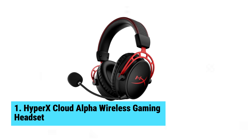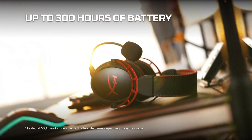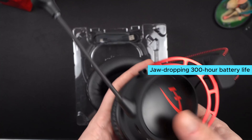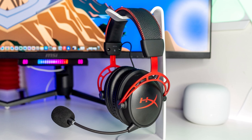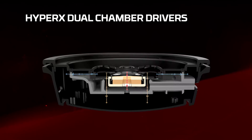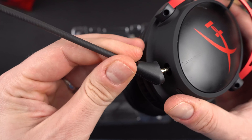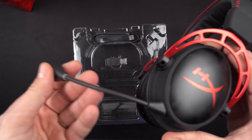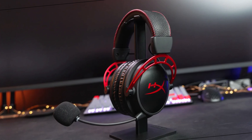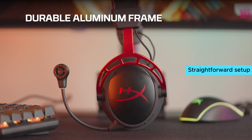Number one: HyperX Cloud Alpha Wireless Gaming Headset. When you need a reliable, comfortable, and long-lasting headset, the HyperX Cloud Alpha Wireless has you covered. With a jaw-dropping 300-hour battery life, this headset lets you game on for days without charging — perfect for marathon gamers. The aluminum construction conveys robustness and style with a distinctive design focused on pure functionality.